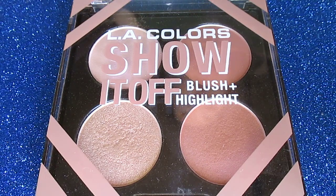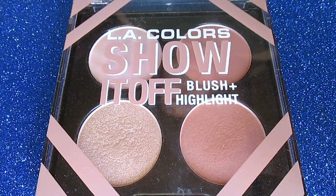Welcome back to another Ellie Colors review. Today we're reviewing the Ellie Colors Show It Off Blush and Highlighter Palette, priced at $3 in store. They also have a contour palette. There's one blush palette, which I think is perfect for spring. You get four different shades in each one, and at $3 I feel like you can't beat it.